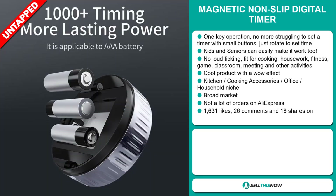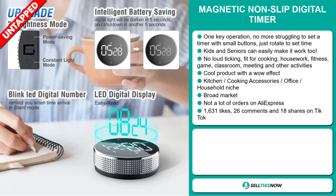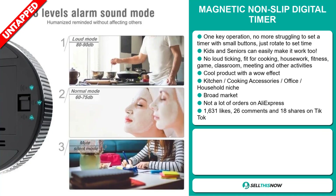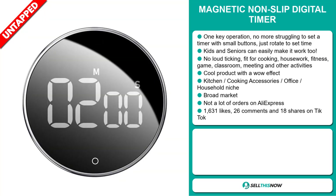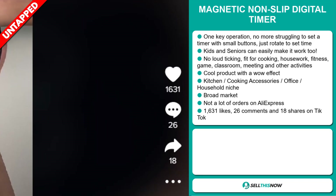It's a cool product with a wow effect, and it falls under the kitchen, cooking accessory, office, and household niche market. We also think it has a broad market base and a lot of untapped potential. So far there haven't been many orders on AliExpress, so you could definitely take advantage of this. The TikTok ad has 1,631 likes, 26 comments, and 18 shares.